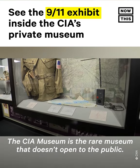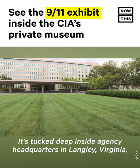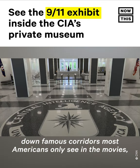The CIA Museum is the rare museum that doesn't open to the public. It's stuck deep inside agency headquarters in Langley, Virginia, down famous corridors most Americans only see in the movies.